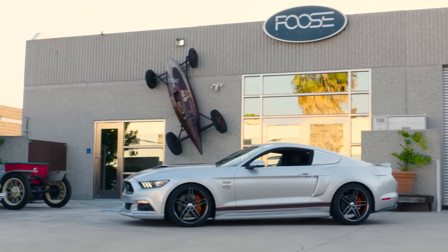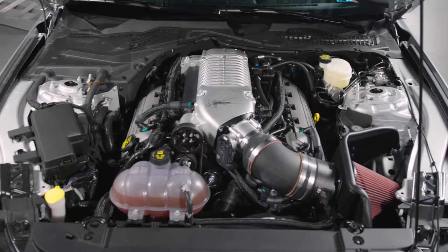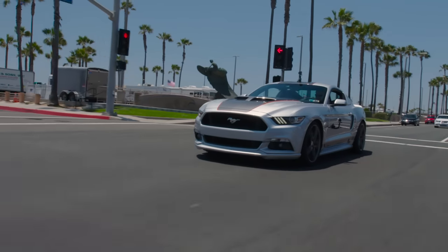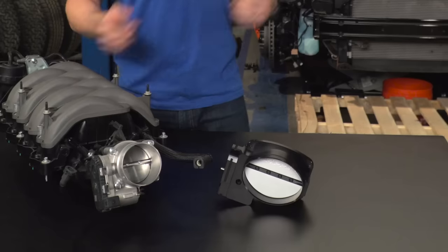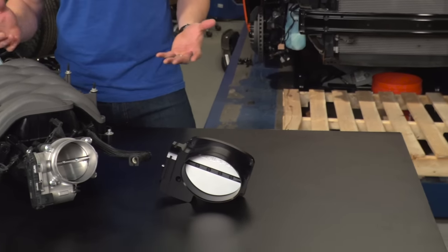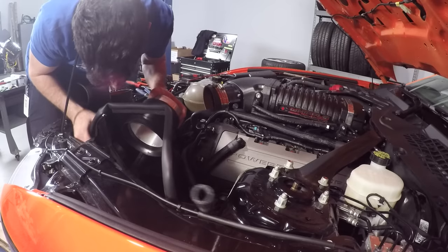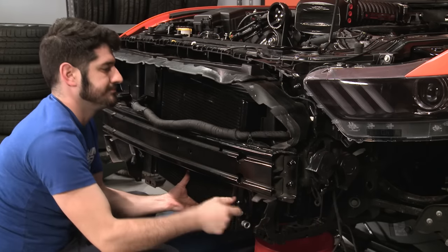Now if you guys remember, this is pretty similar to the setup we did on the MMD by Foose car as far as the 2.9 Whipple is concerned — we made over 600 to the tire with that car. This time around, we are upgrading the throttle body and we do plan on upgrading the headers. We have a lot of work to finish up here with the Whipple install, and then we've got to get the car in the air, so let's get to it.